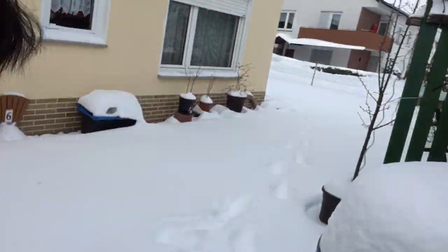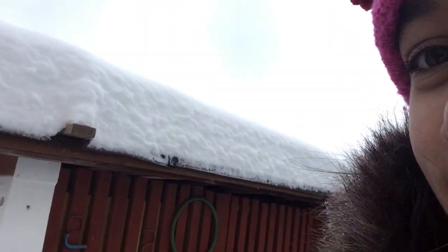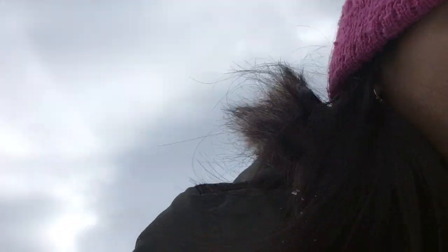And now we are on the other side of the garden. Look! This table is covered with snow. Everything is covered with snow and it's so deep.